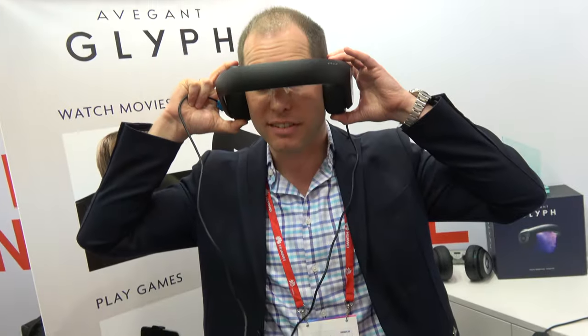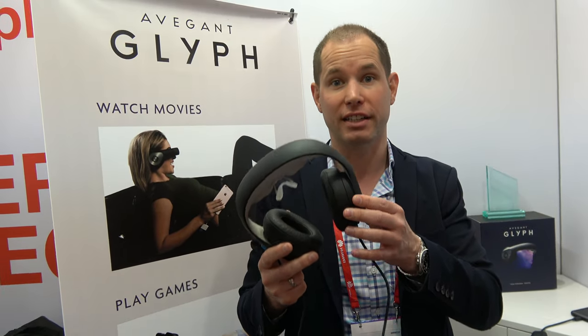The first customers are very happy — they're using it for many interesting use cases. We created it to watch movies, but they use it for mobile gaming, for flying drones as a drone display, and they've actually started using it for productivity, which we didn't anticipate. Because it has an HDMI connector, they simply plug it into their PCs or laptops on the go and use it as a very personal screen to watch documents and work without being disturbed by the outside world — your first personal screen you can take wherever you are.